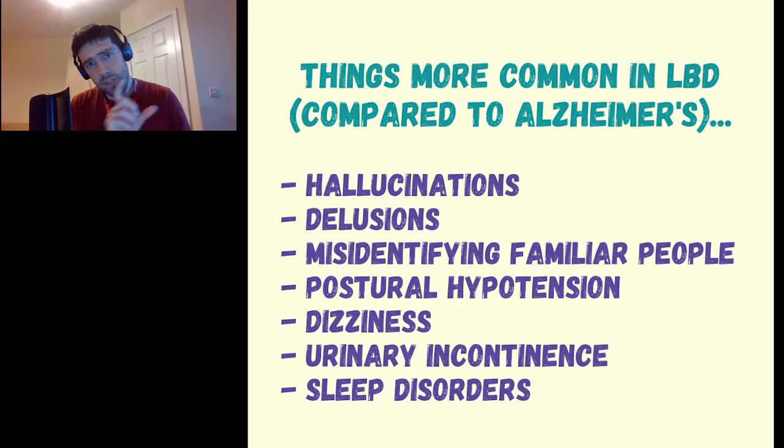In terms of what you might see in somebody with Lewy body dementia, apart from movement disorders, you are more likely to see hallucinations, delusions, and misidentification of familiar people in early Lewy body dementia than in Alzheimer's. You will also more commonly see postural hypotension, dizziness, and urinary incontinence in early Lewy body dementia compared with Alzheimer's, and you tend to see more sleep disorder as well.